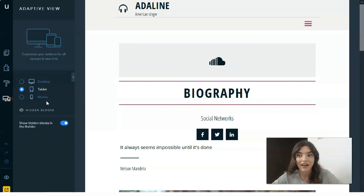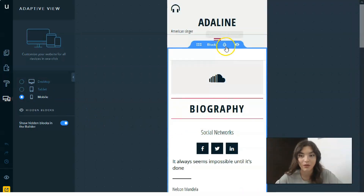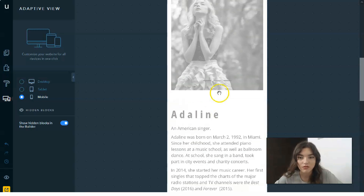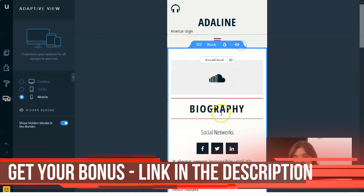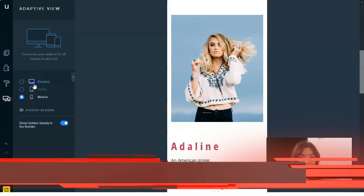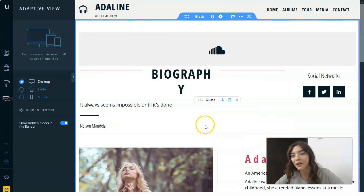The Adaptive Site View lets you play around with the design for different screen sizes — you can change elements, delete them, or hide them in the tablet version and in the mobile version as well. For example, I can hide certain sections in mobile view, then go back to the desktop version.